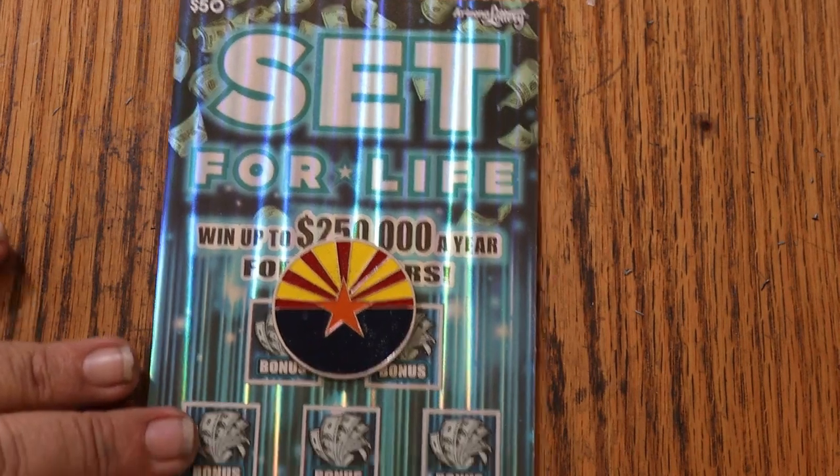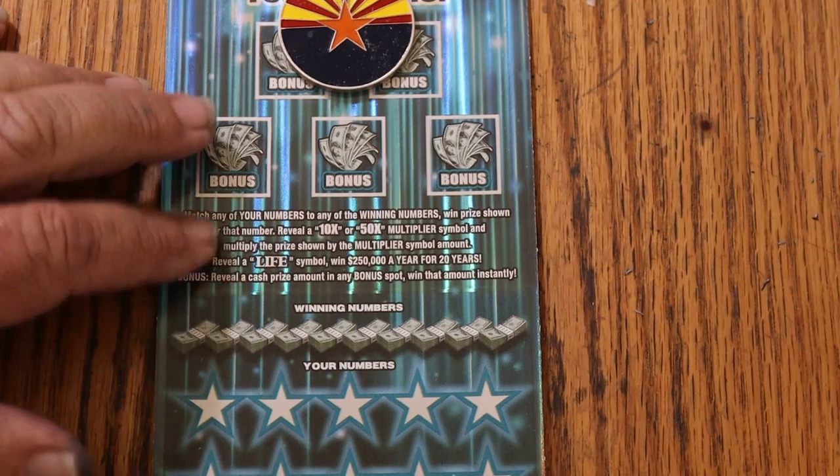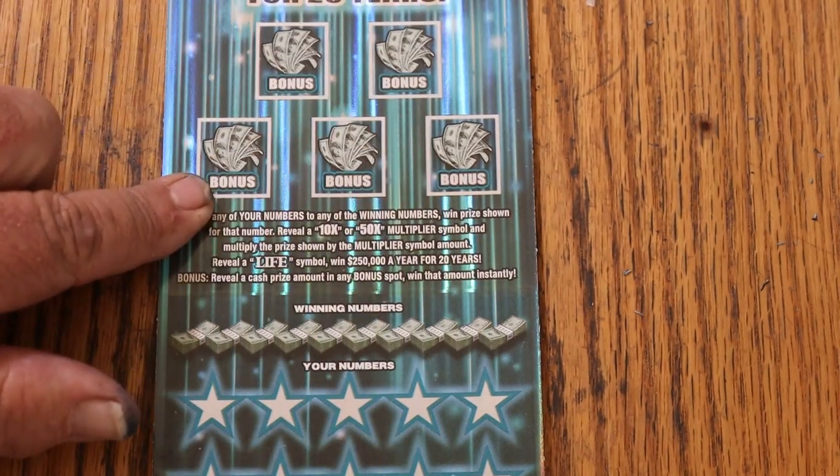It is a match-your-number to the winning number game. Find the multipliers of 10 or 50, win accordingly, find the life symbol and change your life. Or you can get one of these five bonuses up here for varying amounts.